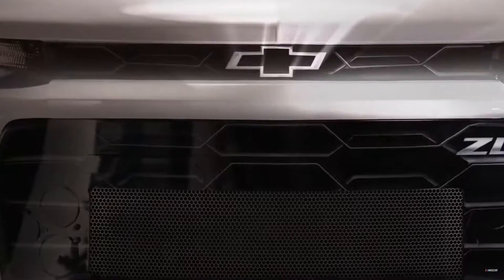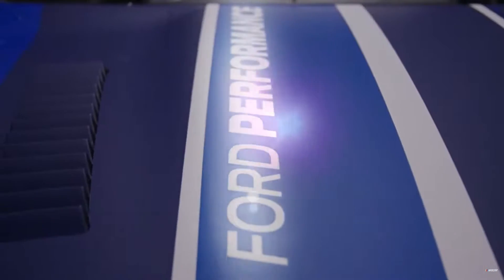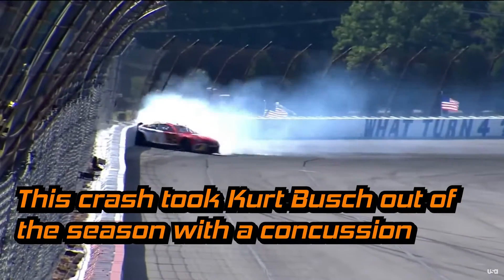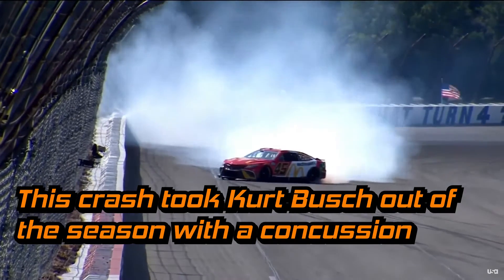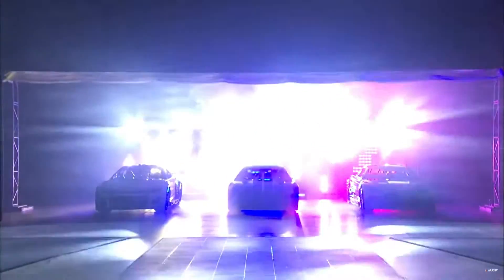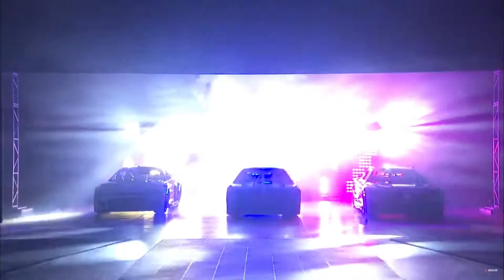The introduction of NASCAR's next-gen Cup car came with some massive improvements in the racing, and some not-so-great changes to safety. That's been the scary part and the tough part. Ignoring that, this got me wondering how a next-gen Dodge Cup car would look. So I took matters into my own hands and created my own concept.